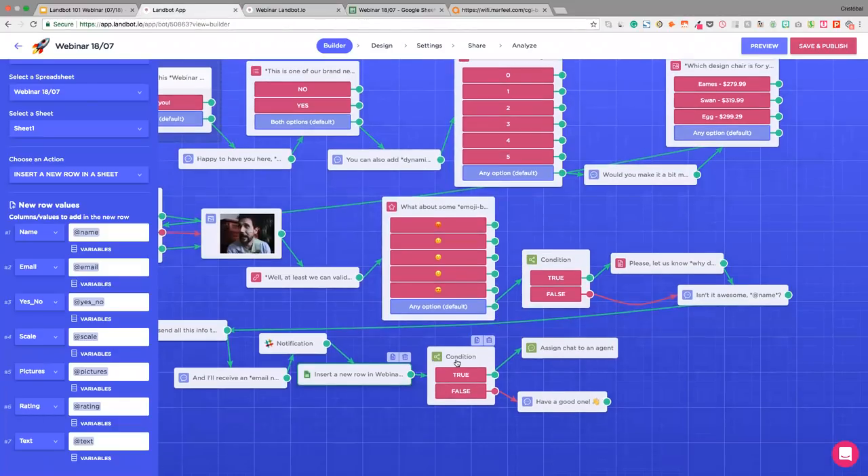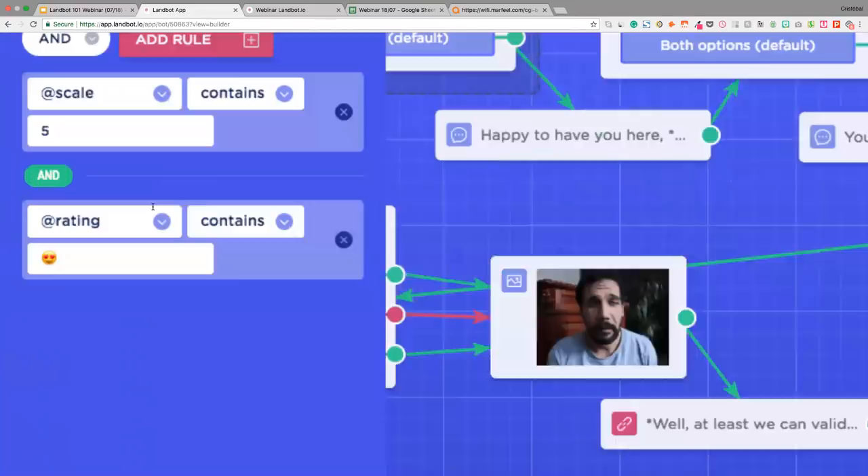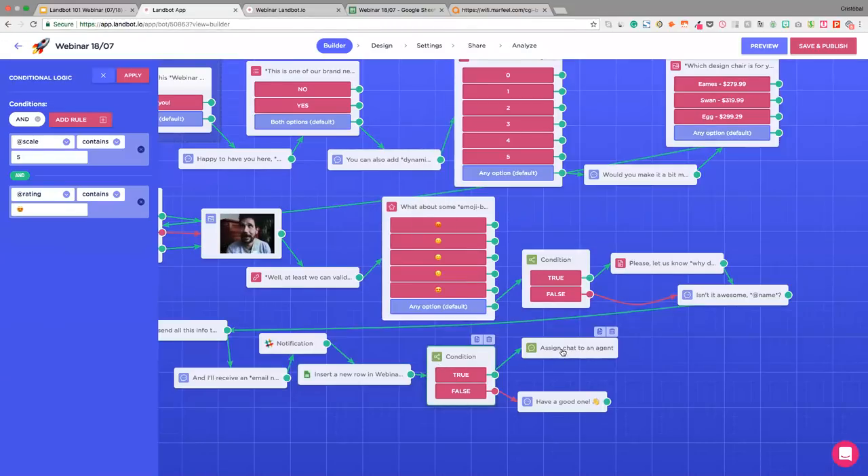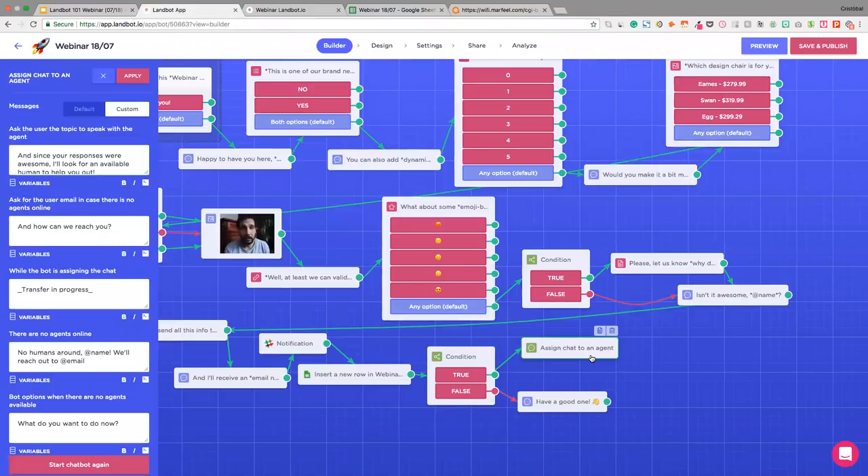Back in the app, I've got a second conditional logic block. But in this case, instead of trying to get more insight from users with the lowest ratings, this one is performing some lead scoring. The conditions follow AND — both rules need to be fulfilled: scale contains number five (the highest rating) AND rating contains the happy emoji (also the highest rating). This means we have a really, really happy user talking to our Landbot, so we're going to assign that chat to an agent and maybe ask for feedback or try to sell.